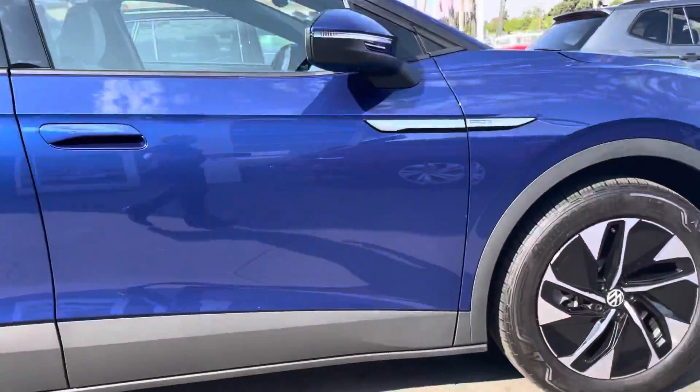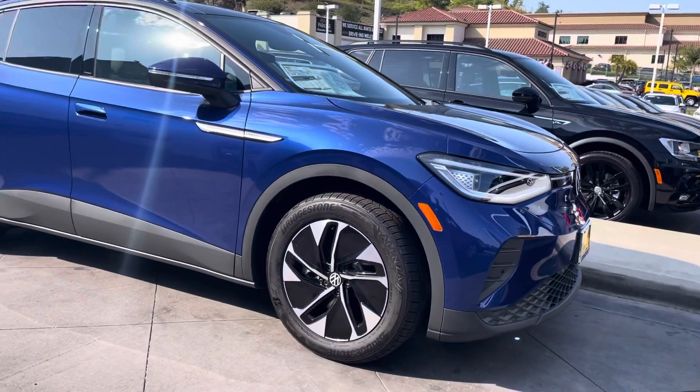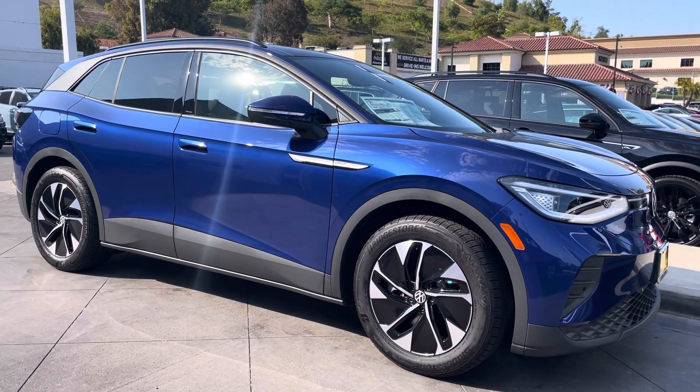Let me know when you want to come on down. It's Niles here at Capistrano Volkswagen — 951-440-6566. I'm looking forward to meeting you. Have a wonderful day, Roberto. Talk to you soon!